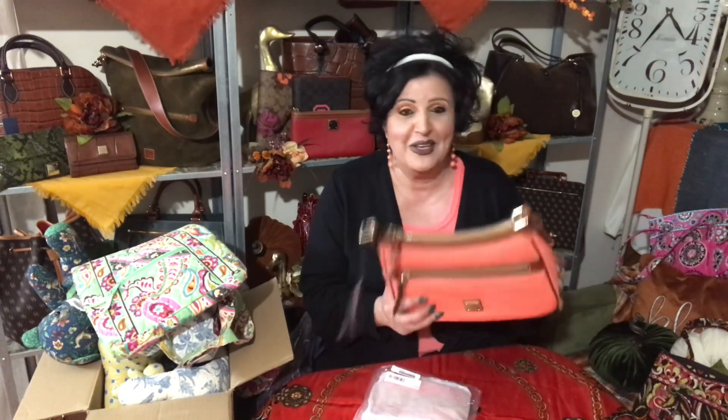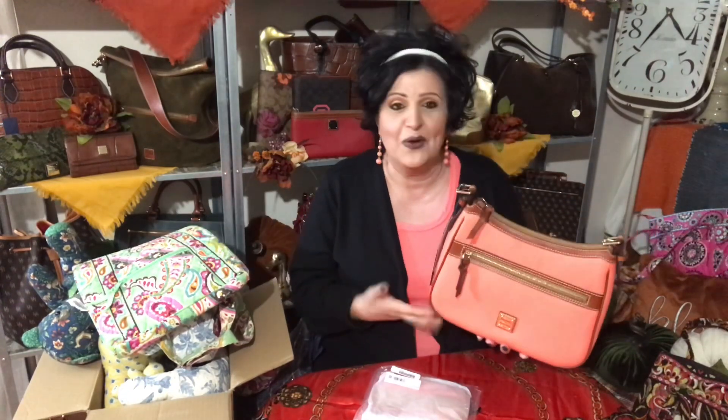I got this on eBay — no, of course not. This is my bag of the month for last month from Zuni. I was talking about all the fun things I've gotten from eBay, and I said yeah I got this from eBay — no, I did not. This is the Zuni Hamburg bag of the month.